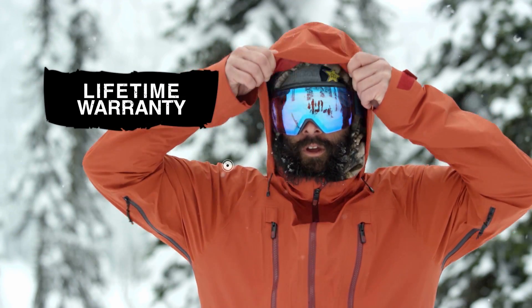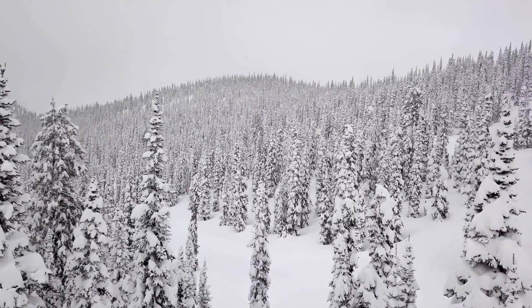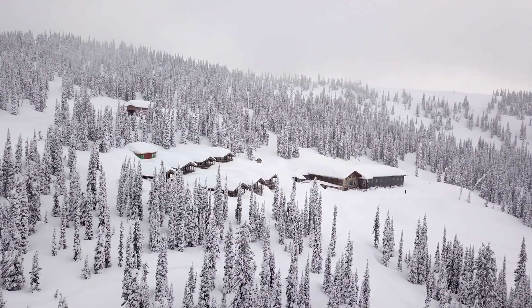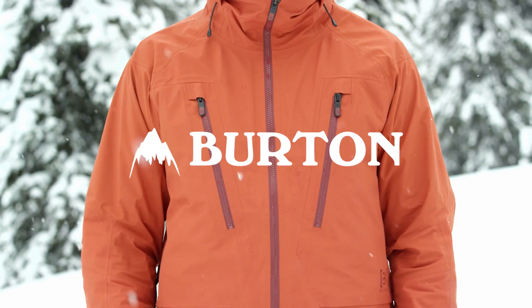The Freebird's Lifetime Warranty means this is going to be your go-to jacket for seasons to come. Go to SnowboarderMag.com to find out more about the Burton Gore-Tex Freebird Jacket.